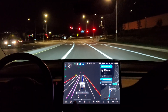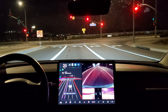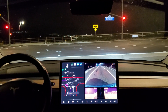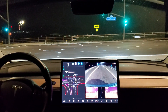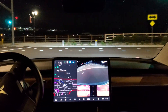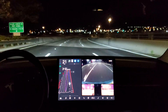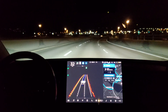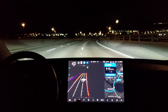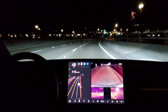Now turn left onto Newhall Ranch Road. I like how it changes that display now. Nice turn. Changing lanes for an immediate right up here. So this right turn is a yield into an immediate merge lane.